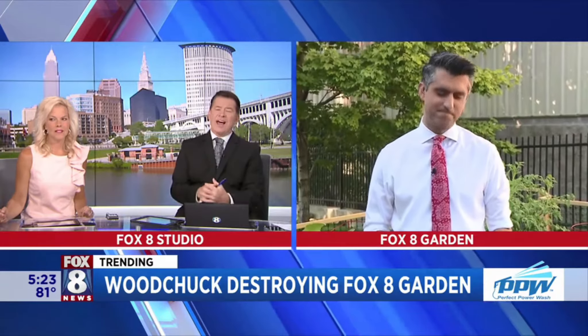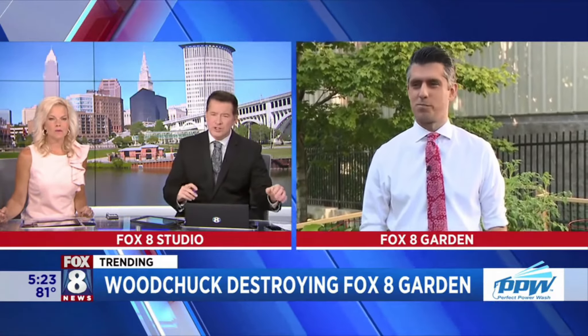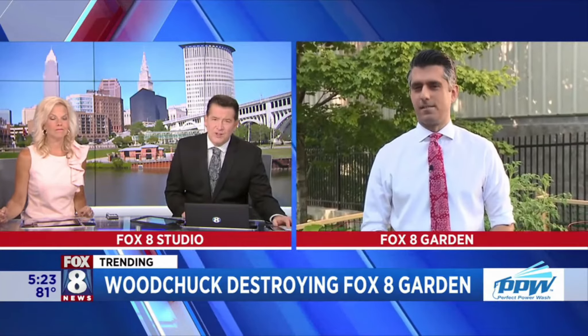For the latest on this still-developing story, we are taking trending outside today to the Fox 8 Garden, and that's where we find our good friend Joe Toohey. What the heck is going on out there?